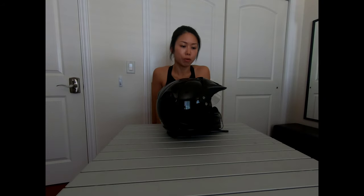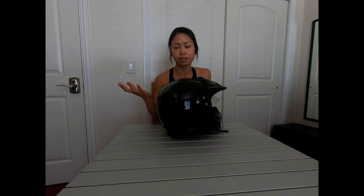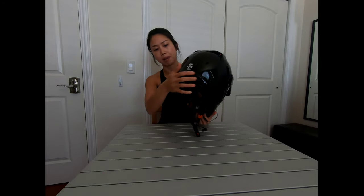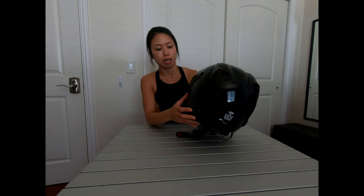Welcome back to my channel. Today I wanted to talk about my four-year ownership of the Arai XD4 helmet. I've owned this helmet for four years now, bought it brand new. The price range hasn't really changed — it's still going to run you about $550 to $600 depending on where you buy it. The weight of this helmet with the Packtalk Slim is three pounds and ten ounces. This is a size small, and it is DOT and Snell approved — that's why I chose this helmet.